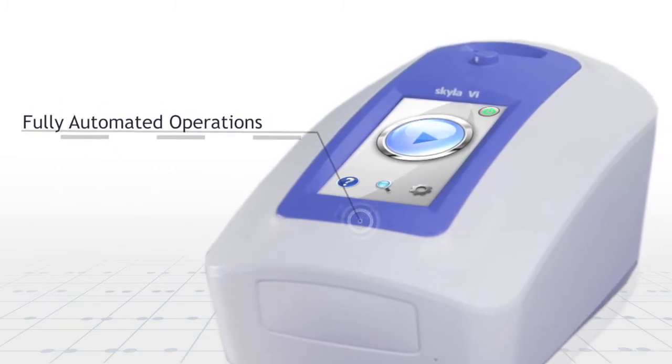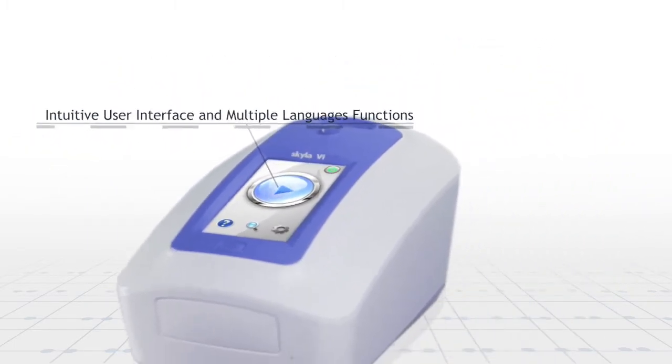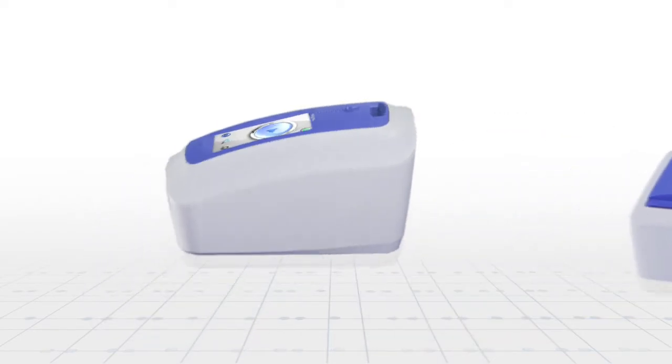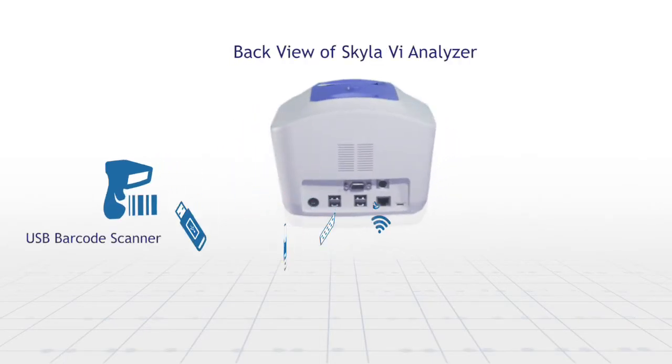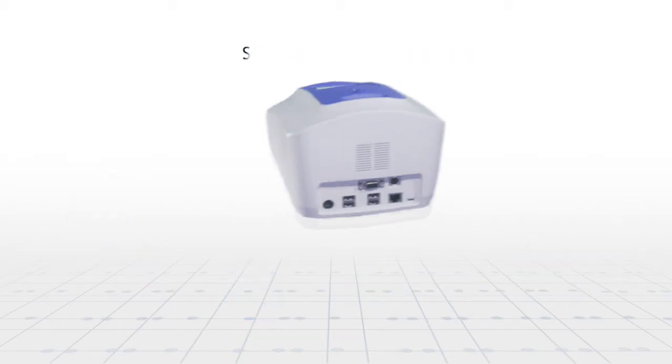Fully automated operations, user-friendly design, support Wi-Fi and Skyla self-developed data management software, make Skyla VI to be the best animal's medical testing partner.